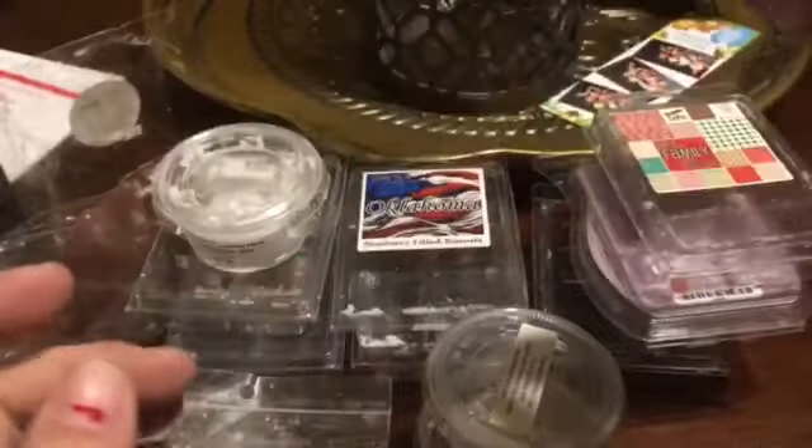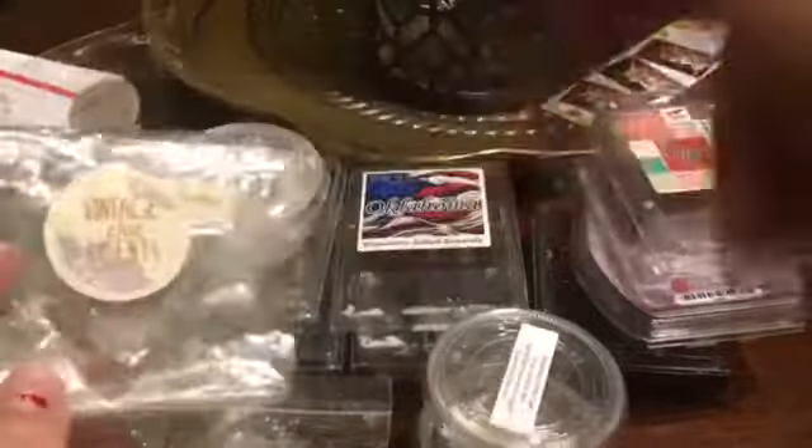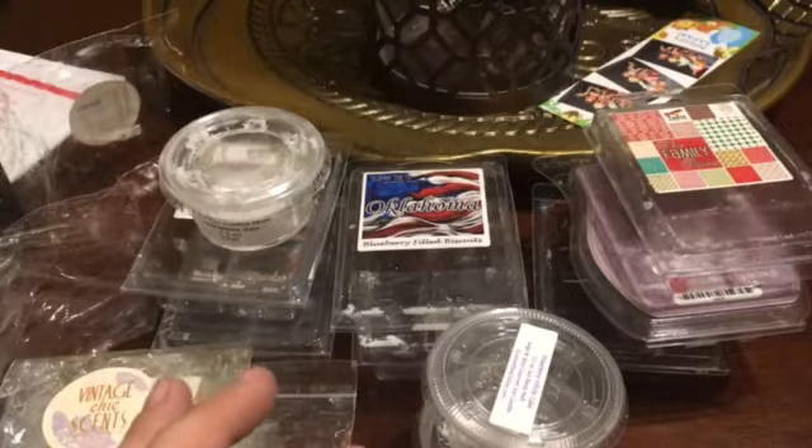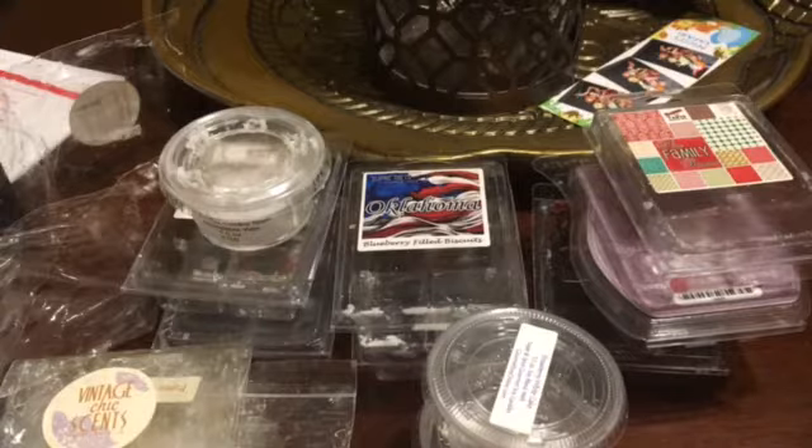I don't really have too many new Vintage Chic items. I do have a half of Vintage Chic Scents that I'm going to be doing, but other than that I don't have too many new items. I see she's opening on Sunday and I think I should be home on Sunday.